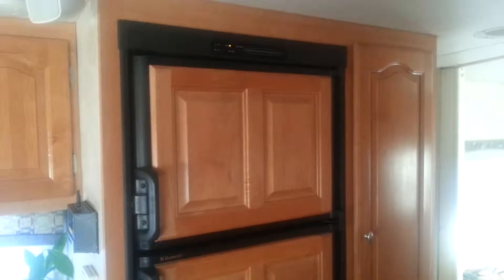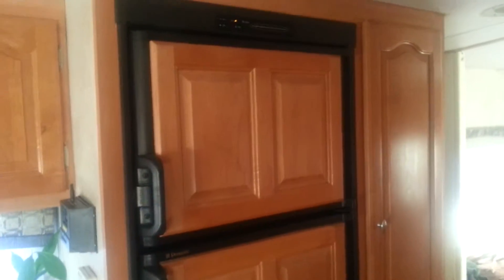So a few of you have asked what I keep in my fridge and freezer while I'm on the road. This is an almost residential size fridge and freezer — it's rather big. I'll show you guys the freezer first.